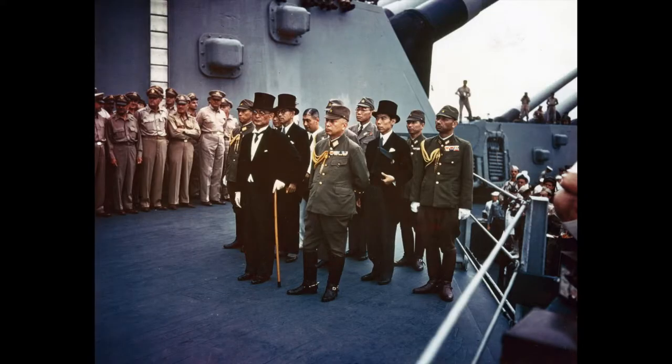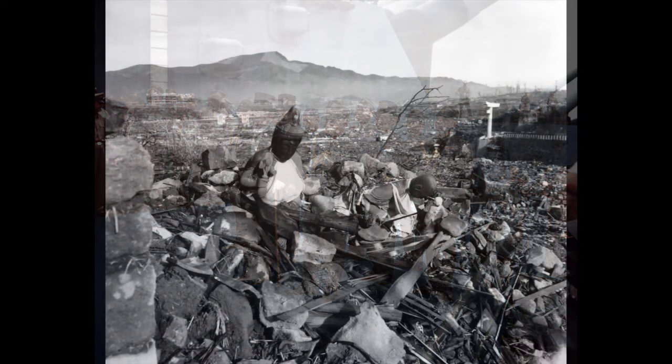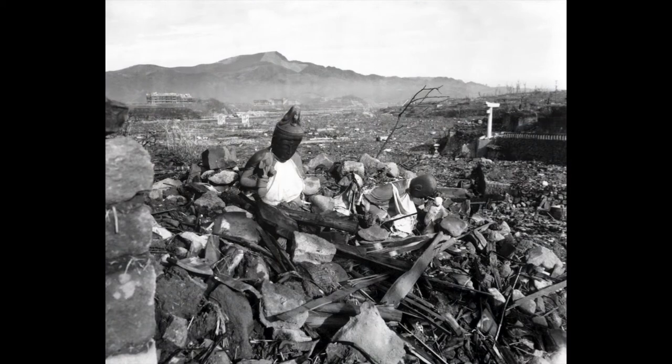Although these efforts contributed to the end of World War II, the two atomic weapons dropped on Japan killed approximately 214,000 people by the end of 1945 and left a nuclear legacy humankind still struggles with today.